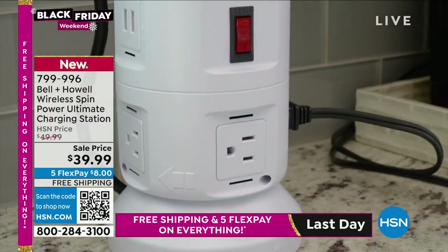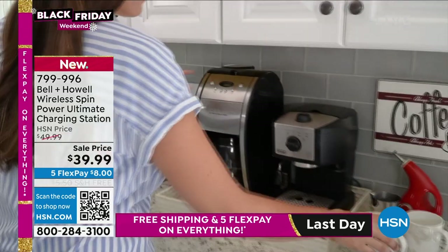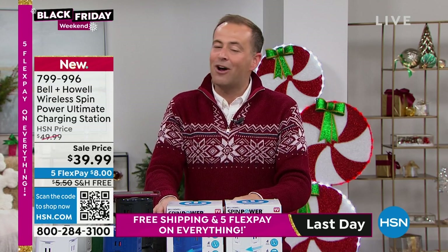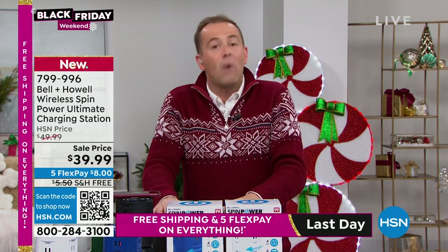This Black Friday deal — we have six minutes left, we've got free shipping, we've got FlexPay, we can ship it straight out to you. If you want to buy a couple of them, you can do them all on FlexPay. Gift giving is a joyful experience, but it's a tough one — it's hard to find something that will be so well received and well used. Chad, this checks all the boxes.